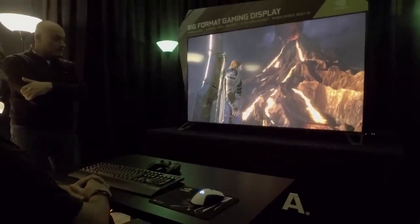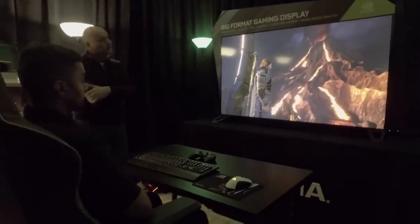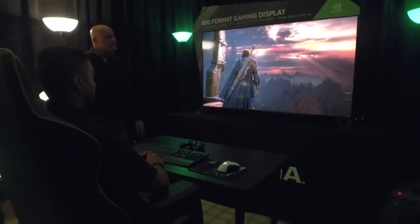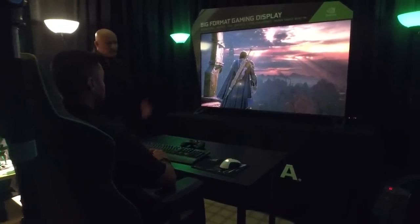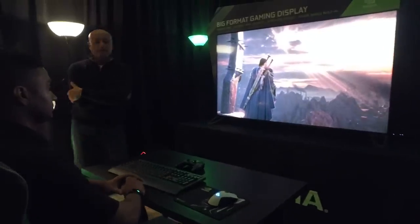We saw it in action — they were playing Destiny 2 on PC off of this display. As mentioned, response times on regular TVs aren't exactly the best compared to gaming monitors. What we have here is all of the things you'd want out of a gaming monitor — response time, refresh rate — and on top of that, HDR. Pack all those specs into a 65-inch display and you essentially get a large gaming monitor.